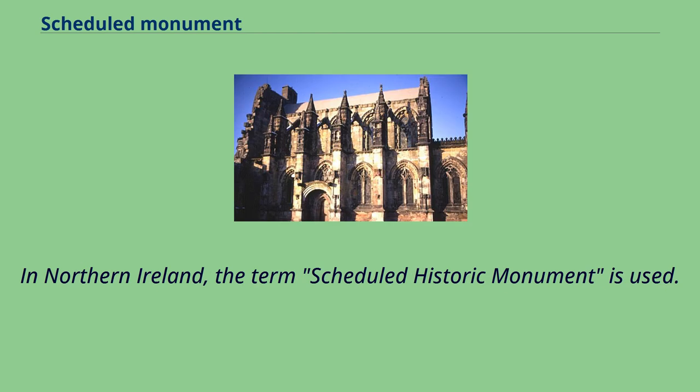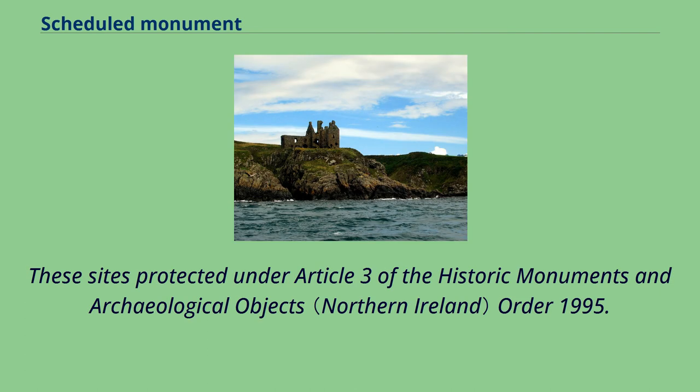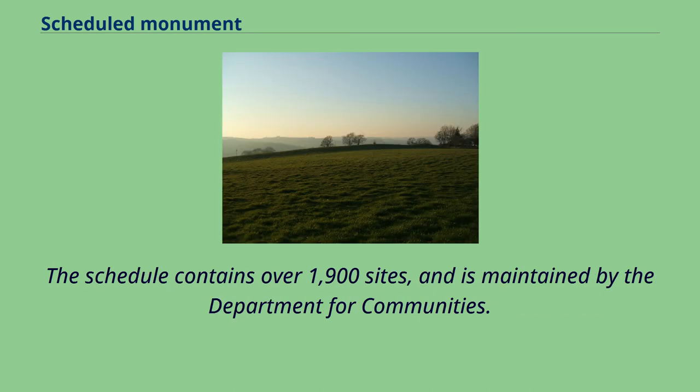In Northern Ireland, the term scheduled historic monument is used. These sites are protected under Article 3 of the Historic Monuments and Archaeological Objects Order 1995. The schedule contains over 1,900 sites and is maintained by the Department for Communities.